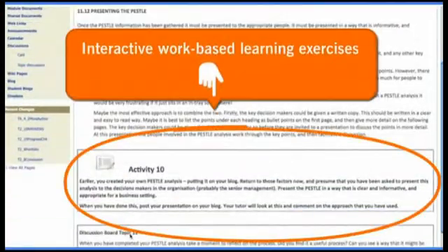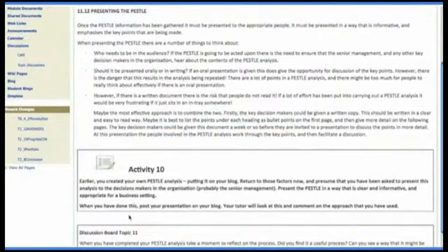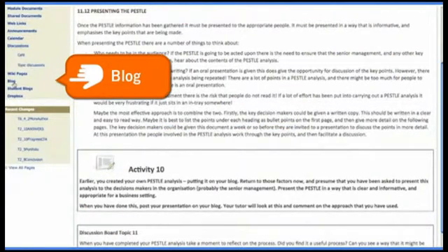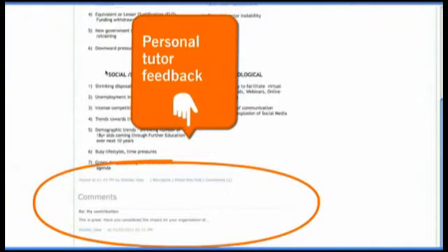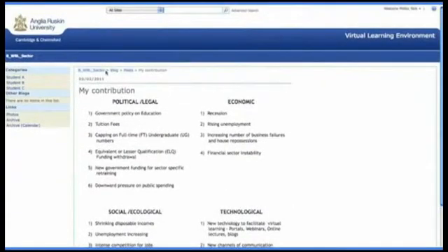Interactive work-based learning activities help to check understanding. For example, in this module, students use what they've learned to produce an analysis of their own workplace and post it on their blog, with a tutor to review and provide personal tutor feedback. These activities are designed specifically to help students apply theory to their own individual workplace scenarios and to reinforce learning.